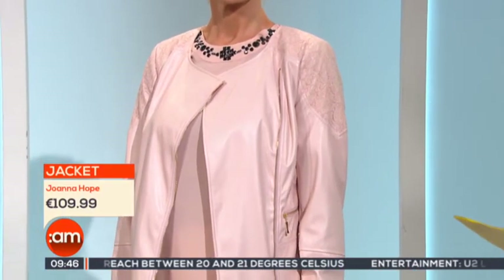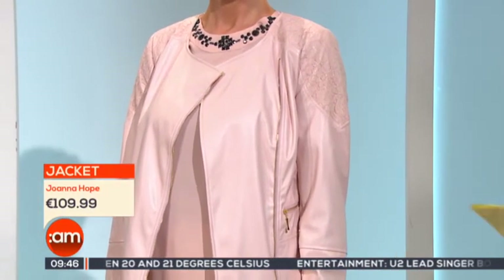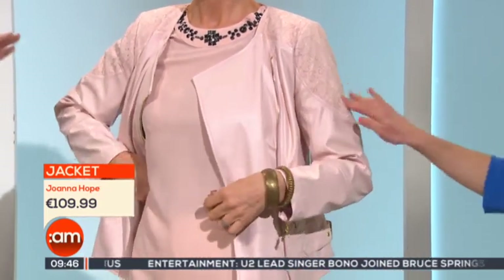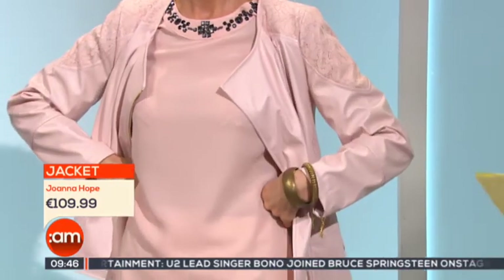I think the jacket does suit Helen well. I was wondering if you're a blonde, do they work better? Well, it depends — we have darker models as well this morning. The jacket is Joanne Hope. It's a leatherette with a lovely lace detail on the top. This is very keenly priced and a great staple for the wardrobe.